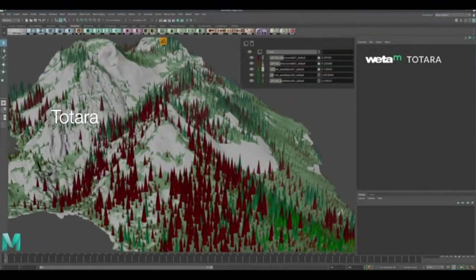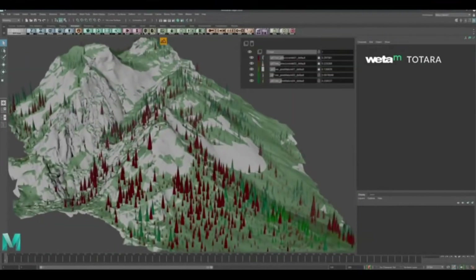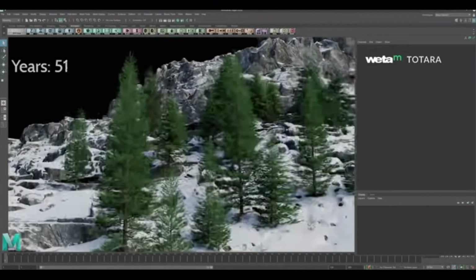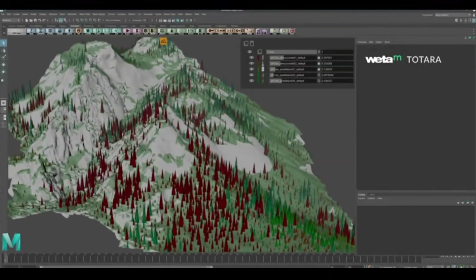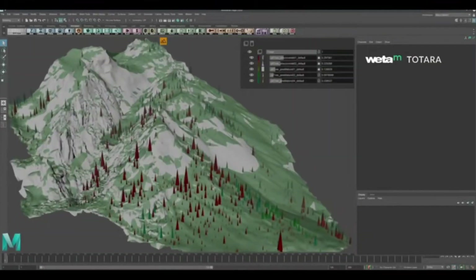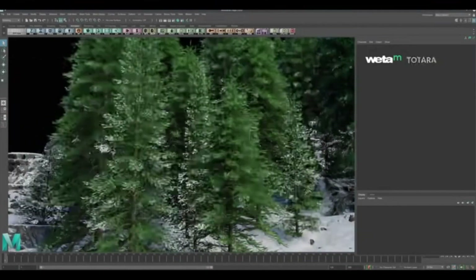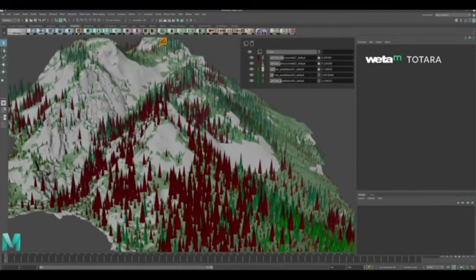Totara is a procedural growth and simulation system for vegetation and biomes that integrates with Lumberjack to create large-scale and complex scenes procedurally. Using Totara, artists can grow individual trees and entire forest biomes, grow other vegetation such as vines, adjust growth parameters, control biomechanics, add snow cover, and reduce the complexity and size of scenes.